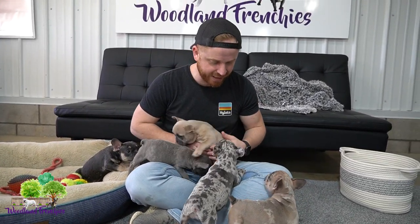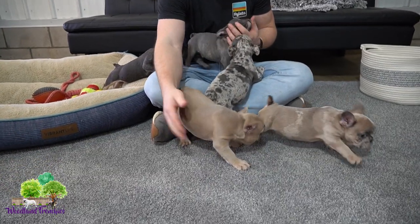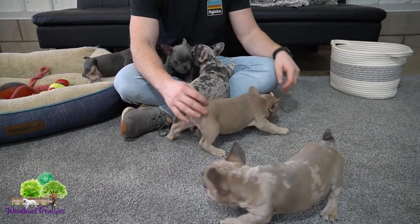And then we have this female here — this is Angel. She's actually probably the biggest out of the litter. Beautiful blue fawn.